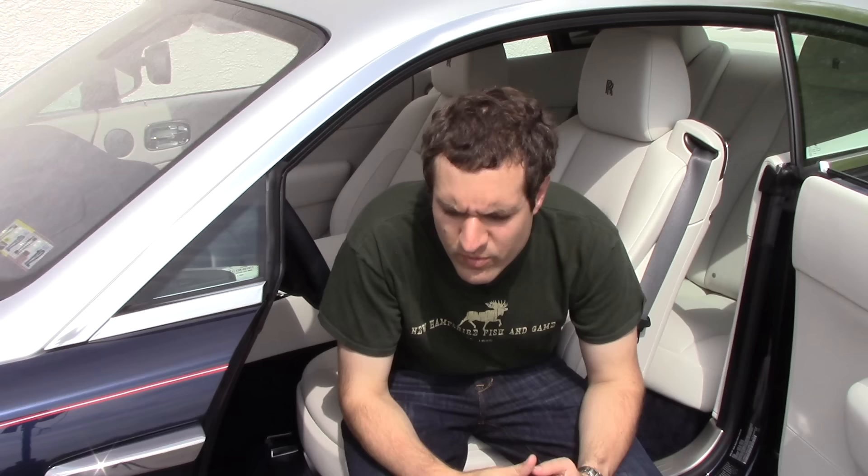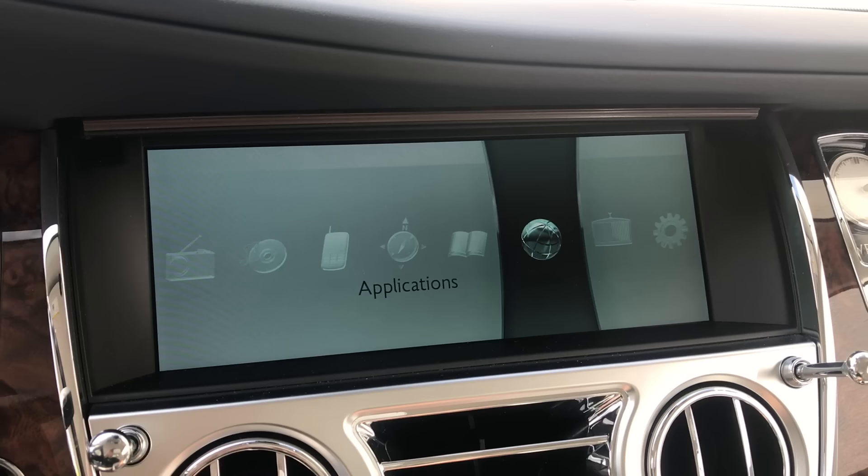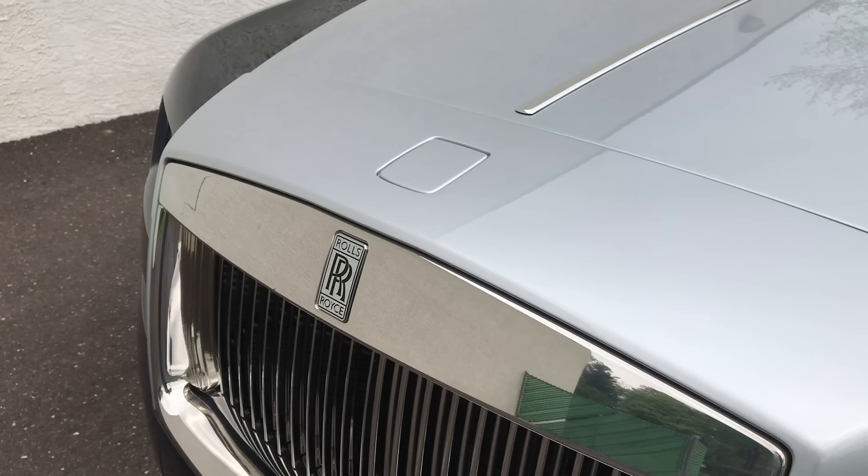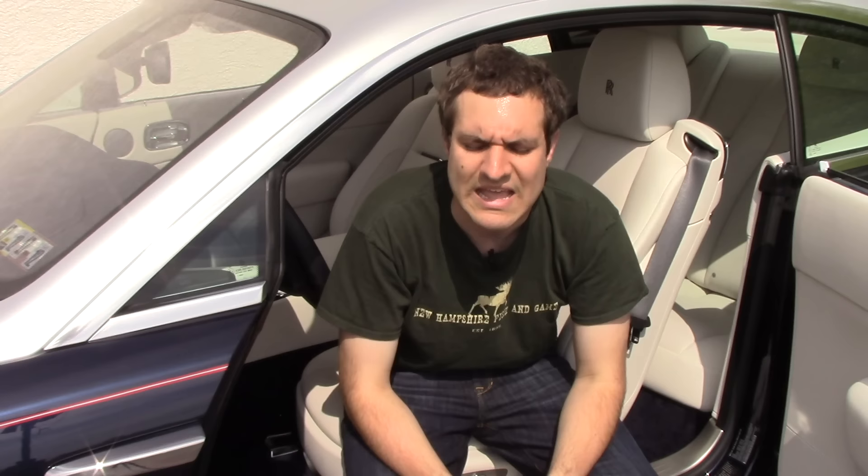Earlier I mentioned that when you lock the doors the Spirit of Ecstasy automatically retracts, and when you unlock them it pops back up. But that's not the only way to control it. There's actually a function in the infotainment system menu settings entitled 'Spirit of Ecstasy,' where you can navigate to it and raise or lower it at your whim. And if you're driving into a rough area and want to lower it quickly, all you have to do is press the number eight — that's the shortcut for the Spirit of Ecstasy menu.